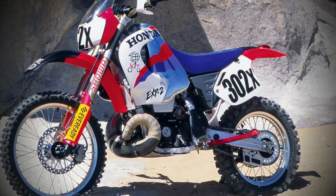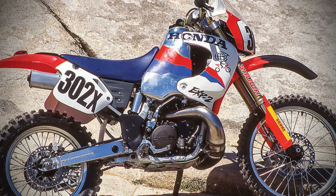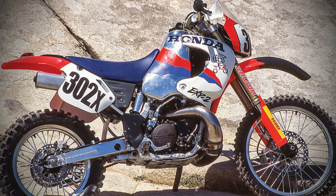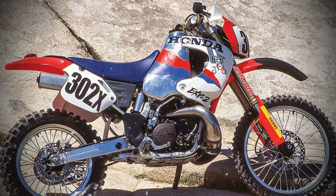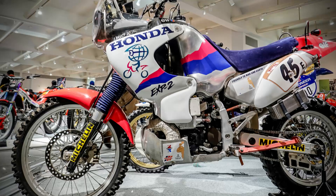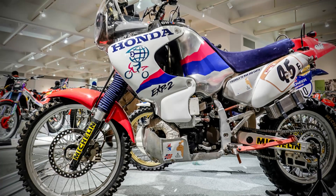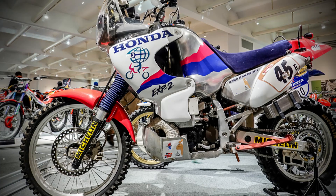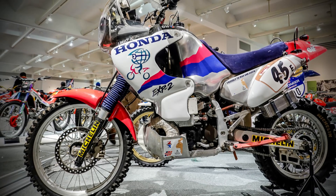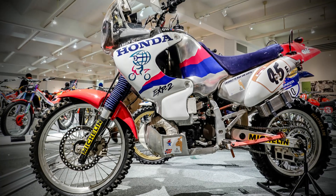Despite the project's cancellation, some of the EXP2's innovations found a second life. Honda redirected lessons from ARC and lightweight chassis engineering into other initiatives, most notably the Baja program, where spin-off technology from the EXP2 powered successes for years after. The knowledge gained from the project informed Honda's broader approach to off-road racing and contributed to incremental improvements across its product lineup. In this sense, the EXP2 served as both a technological testbed and a bridge to future developments, even if its own production run was cut short.